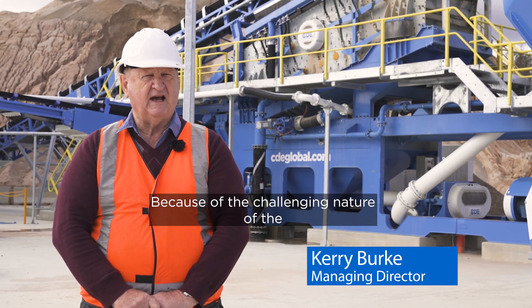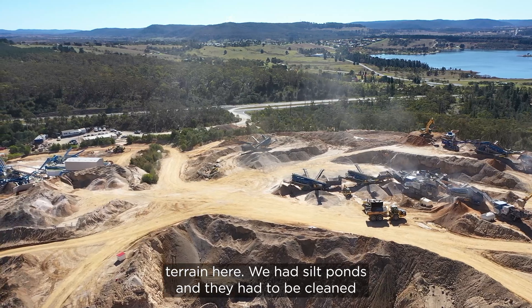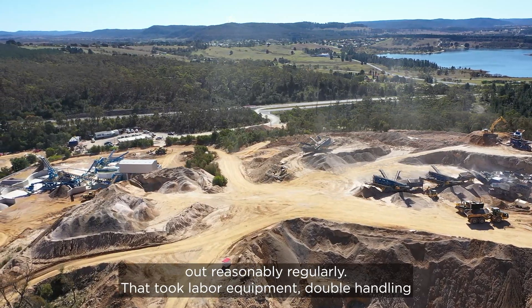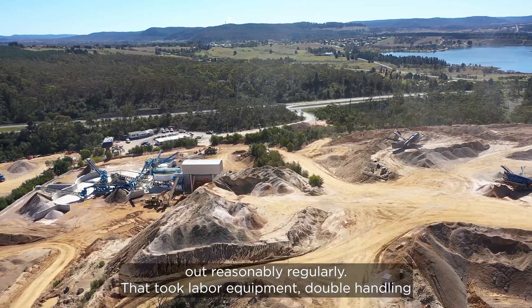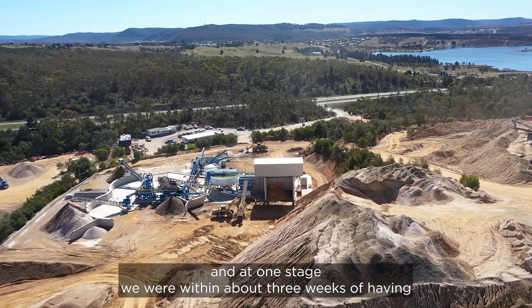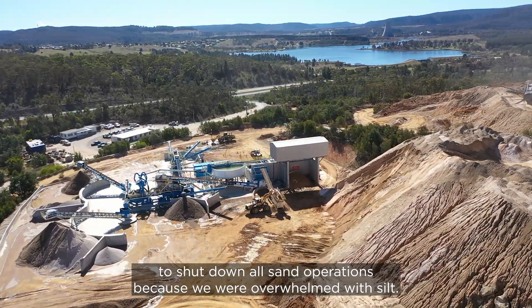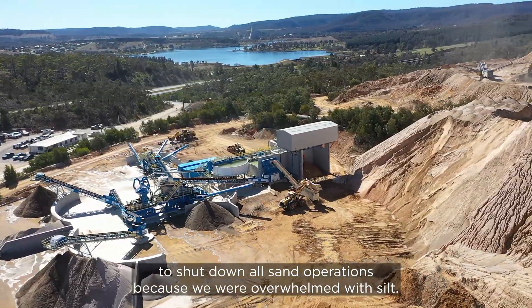Because of the challenging nature of the terrain here, we had silt ponds and they had to be cleaned out reasonably regularly. That took labour, equipment, and double handling. At one stage we were within about three weeks of having to shut down all sand operations because we were overwhelmed with silt.